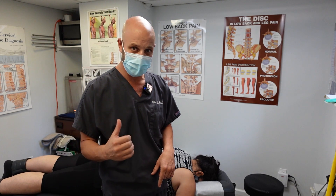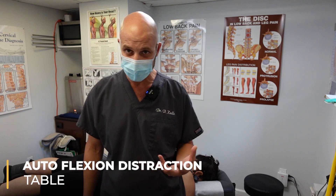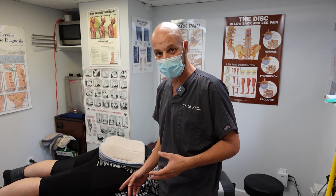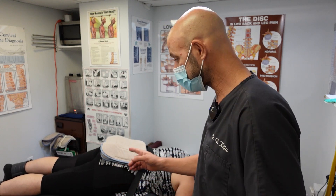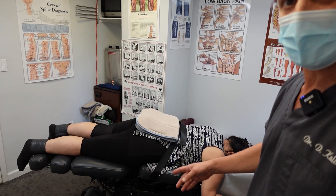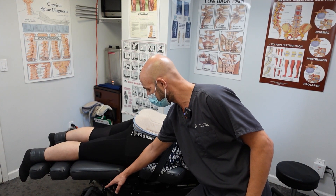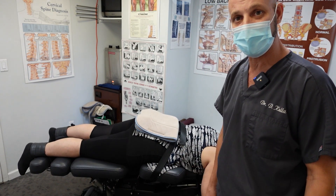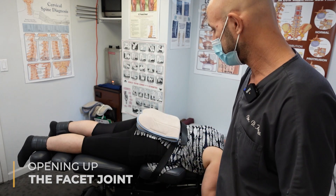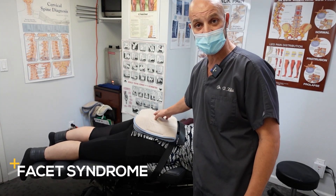I want to show you guys something. You hear this noise behind me — that is an auto flexion distraction table. We've showed you the Cox table before. You'll notice this table auto flexes. You can see that lower half of her body lowering down and coming up — it's just a slight movement. What it's doing is opening up the facet joints where the nerve exits to the back, because she's also got facet syndrome in the lower back.